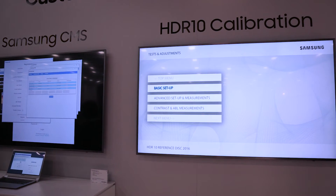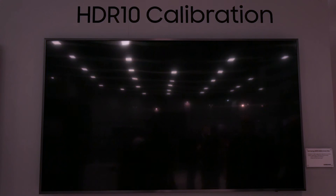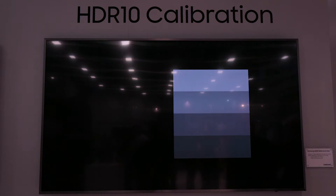They've developed a disk with high dynamic range images and workflows that help people understand, calibrate, and evaluate their high dynamic range capable sets — that is with HDR10, not with Dolby Vision. They're demonstrating that and holding seminars here at CEDIA, and this is a very important step in the process of understanding and developing HDR.